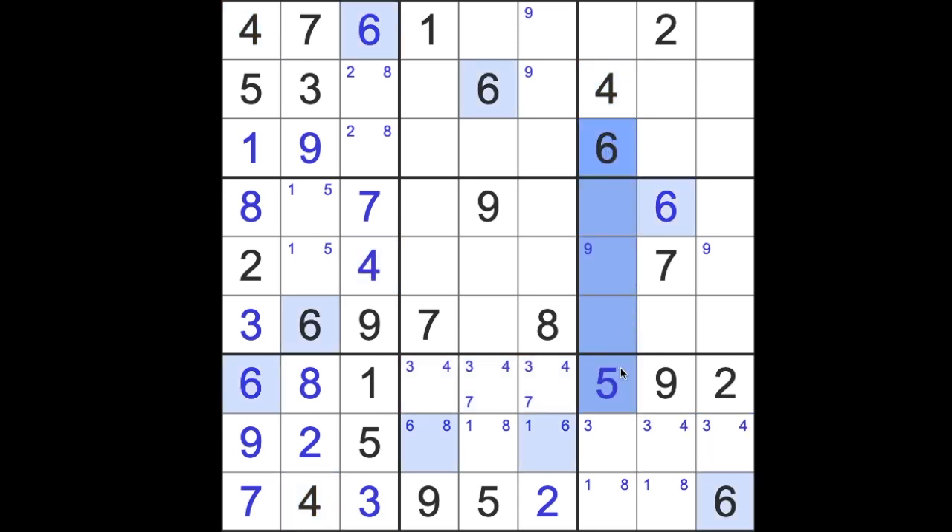I think I missed something from my peripheral vision again — I saw the 6 blocking the middle square but missed that one. Oh wait, it's not a 6, it's a 7. Seven blocks the middle square. I'm getting confused — never mind, it's just old age.